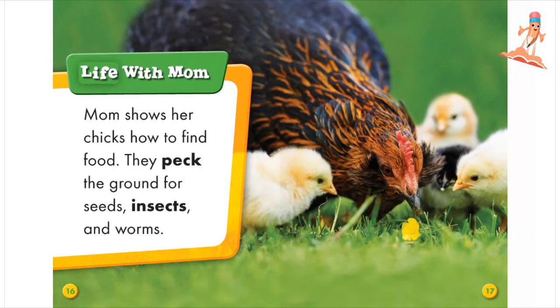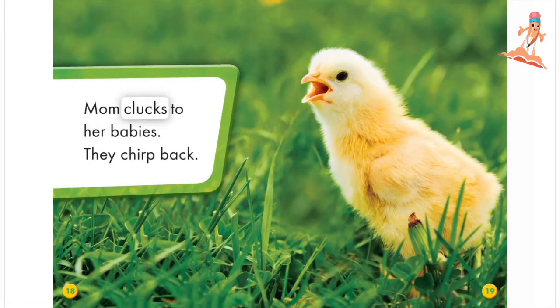Life with Mom. Mom shows her chicks how to find food. They peck the ground for seeds, insects, and worms. Mom clucks to her babies. They chirp back.